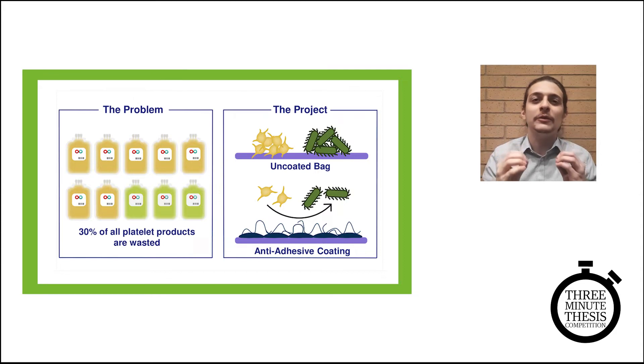Platelets are incredibly difficult to store. They have a shelf life of about six days, which results in 30% of all platelets in Canada getting thrown in the garbage, leading to widespread shortage of these life-saving cells. This happens fundamentally because the bag used to store the cells is suboptimal. The material the bags are made from activates and damages the cells, decreasing the quality of the whole transfusion product. And the bags are easily contaminated by bacteria, which makes it unsafe to transfuse and further contributes to this waste problem.